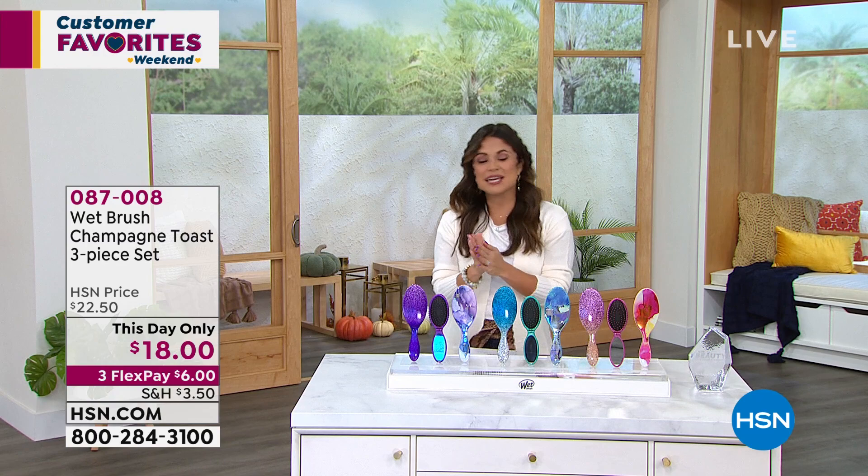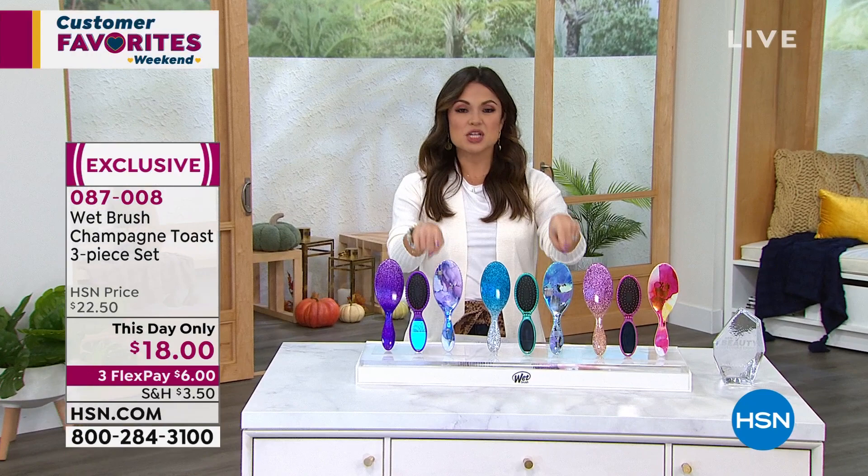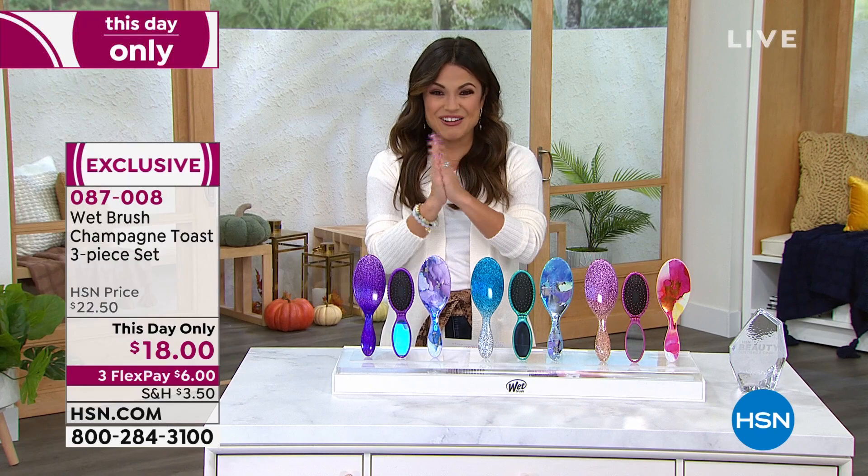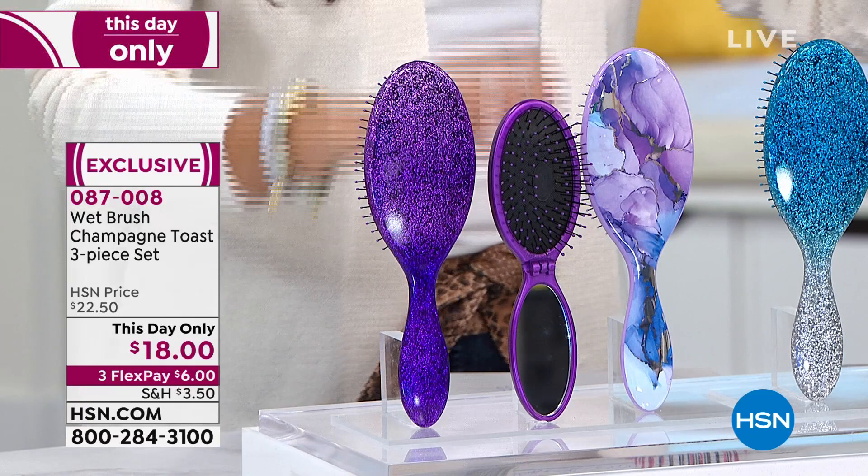All right, this is gonna get fun. We're about to get into amazing beauty and fashion — all customer favorites. This is just the first of three this-day-only sales that I have. I think everything, with the exception of my sweater, was saved just for this show. So this is a big deal. Let's dive in. We're gonna start with the famous Wet Brush.